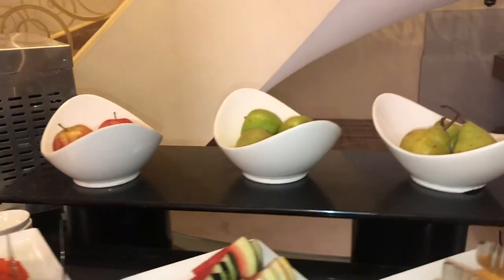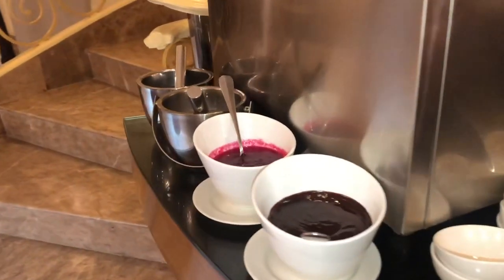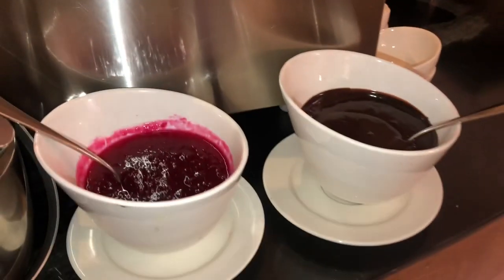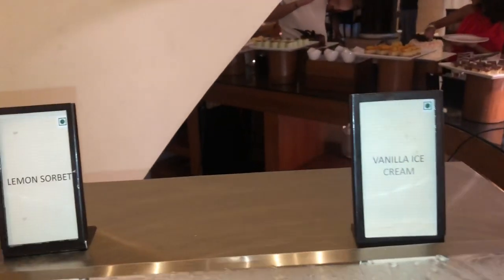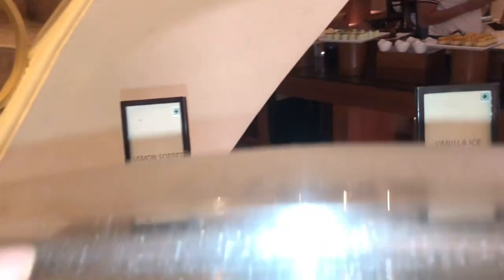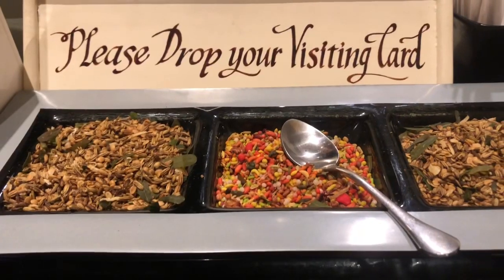The fresh fruits didn't look fresh while I was shooting, but luckily when I went to serve myself the dishes had been replenished and the new fruits really looked fresh — I enjoyed my fruits. Lastly, there were two ice creams on offer: vanilla ice cream and lemon sorbet, with two toppings — strawberry sauce and chocolate sauce.